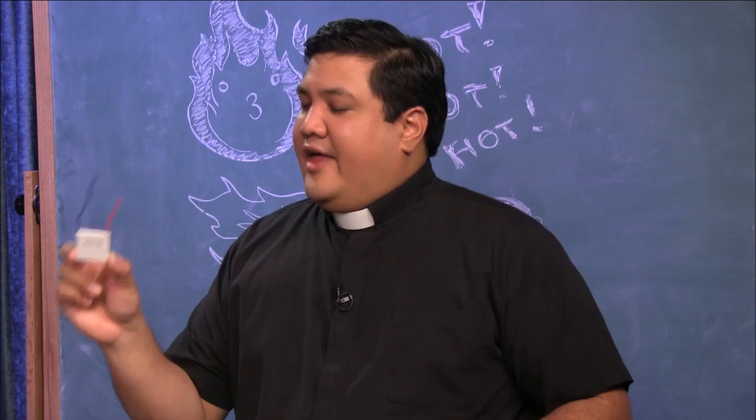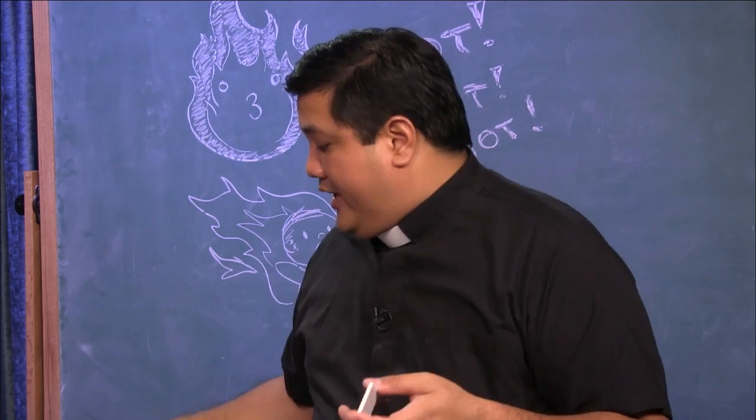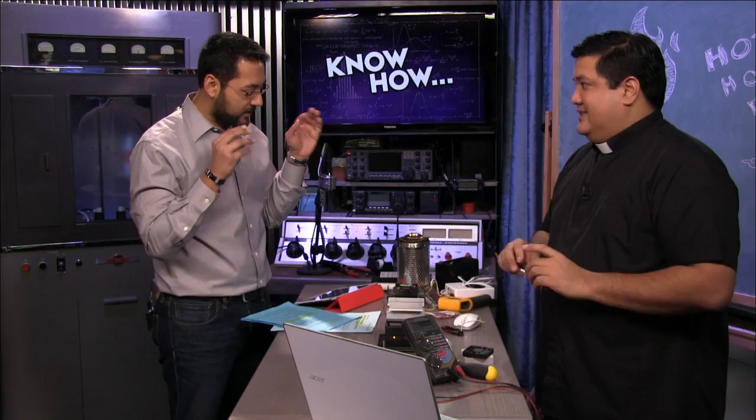To generate electricity, first I need to explain the Seebeck effect and the Peltier effect. The Seebeck effect is essentially the thermocouple: two dissimilar metals, a hot side and a cold side — as heat moves through the couple it generates a current. The Peltier effect is the reverse: if you pump current through that same device, it will force heat from one side to the other. That's why on a device like this USB cooler there's a switch that lets you swap between hot and cold just by reversing the polarity — and that's the principle we'll use to turn these candles into usable electricity.